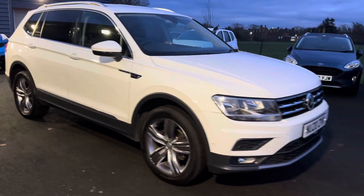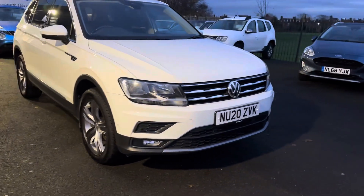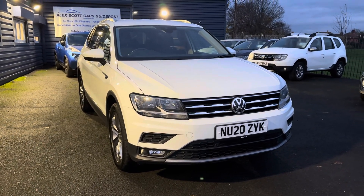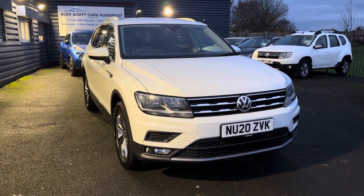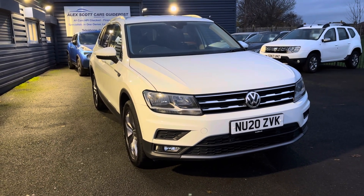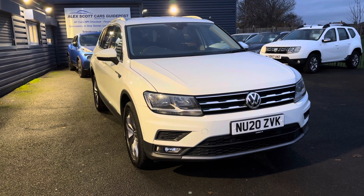Just to recap: it's a VW Tiguan Allspace Match Edition, two-litre diesel, four-motion, seven-speed automatic gearbox, one owner from new with full main dealer service history. Thank you.